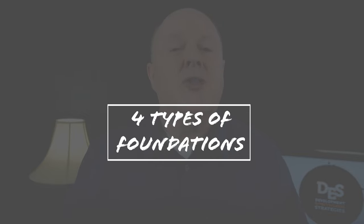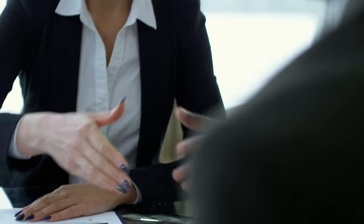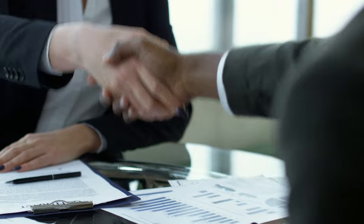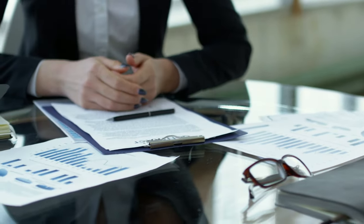Fact number two: there are four types of foundations. The first type is an independent foundation. These are private foundations whose assets are usually derived from the gift of an individual or a family. These are the most common types of foundations and are probably the ones you've run into most often or will run into.